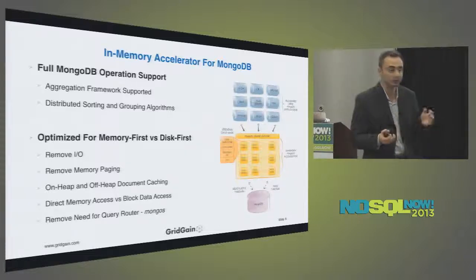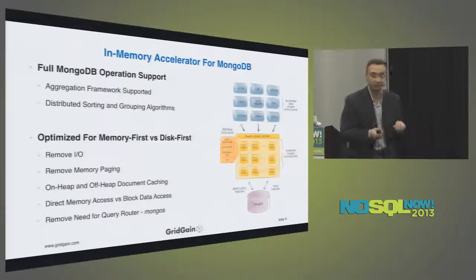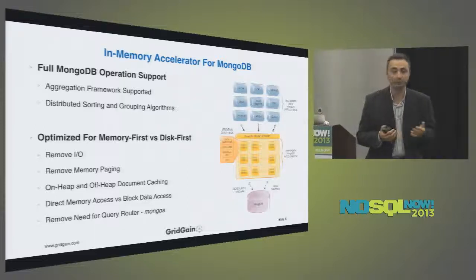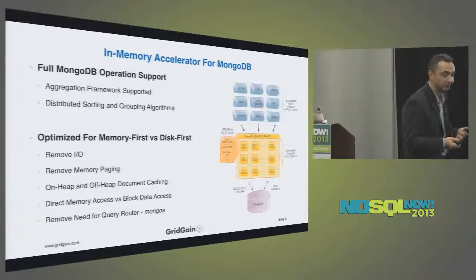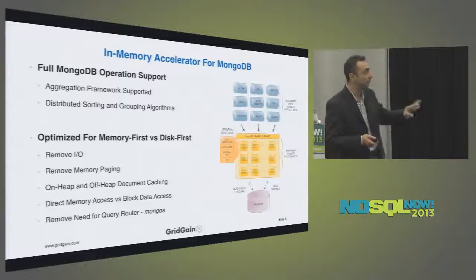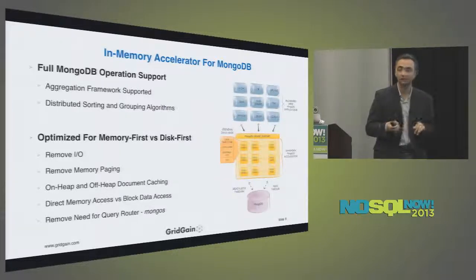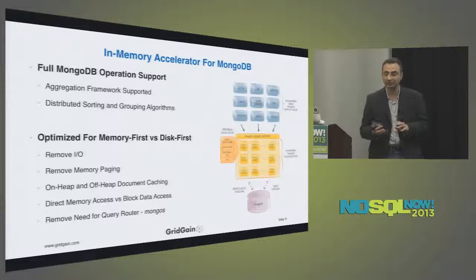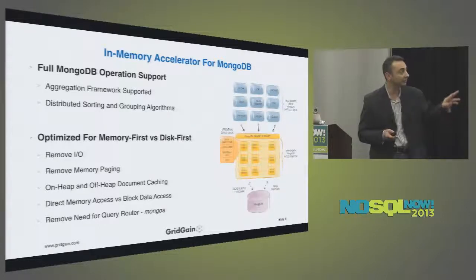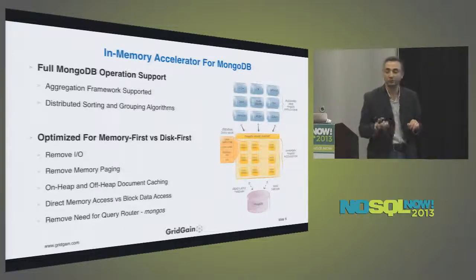All core MongoDB operations are supported, and all aggregation operations are also supported. You should never have to change a line of code — just plug GridGain in and you'll immediately see if it adds advantage. If you use some admin functionality like changing installation configuration or giving priorities to replica sets, those don't make sense in in-memory mode — we'll propagate them to the underlying MongoDB or give you an error. But day-to-day operational functions — your queries and updates — are all fully supported.